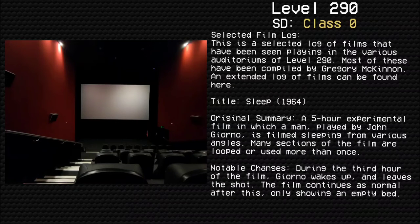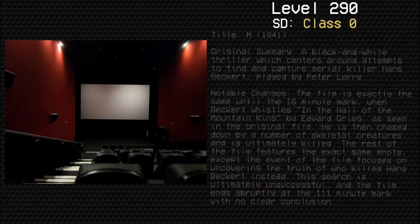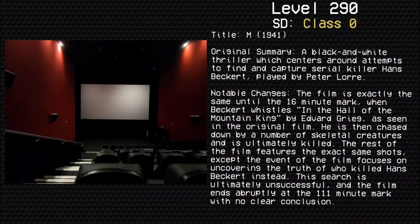Title: M (1941). Original summary: A black-and-white thriller which centers around attempts to find and capture serial killer Hans Beckert, played by Peter Lorre. Notable changes: This film is exactly the same until the 16-minute mark, when Beckert whistles 'In the Hall of the Mountain King' by Edvard Grieg, as seen in the original film. He is then chased down by a number of skeletal creatures.